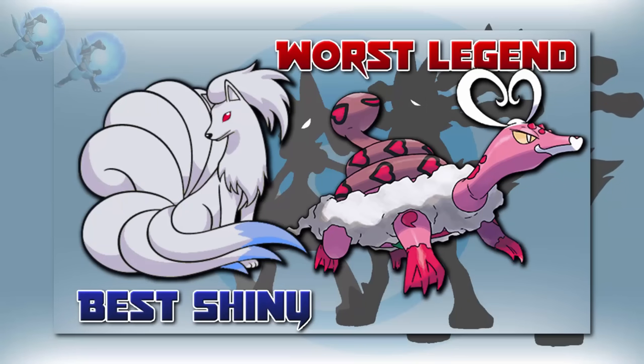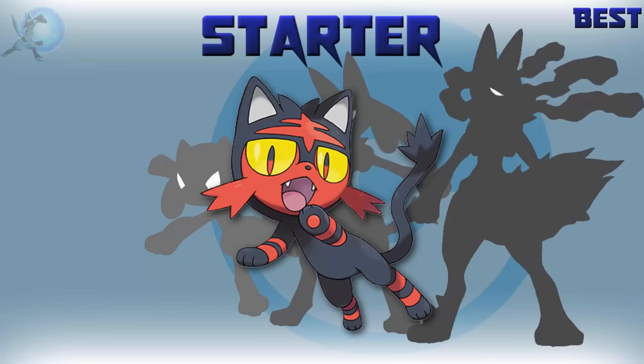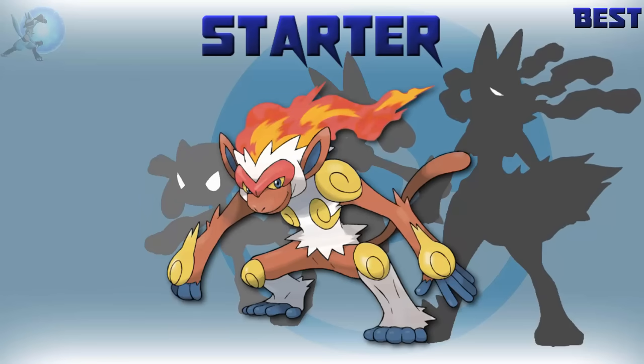Now let's start — best and worst Pokémon of each category. The best starter Pokémon is split into three separate answers. First we have Litten, the best first stage starter — great solid design, near perfect. Then you have Torracat, the best middle stage starter — another great solid design, near perfect. And then you have the best final form: Infernape. Perfect.